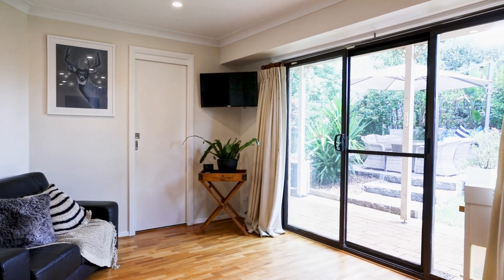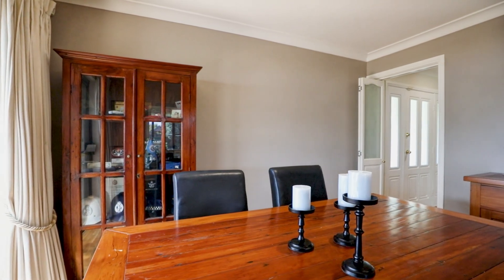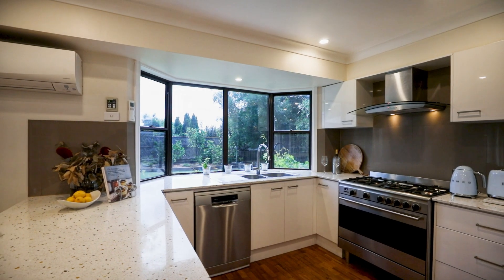With multiple living areas, a spacious kitchen and a separate dining room, this home is perfect for both hosting family gatherings and enjoying quiet evenings in.